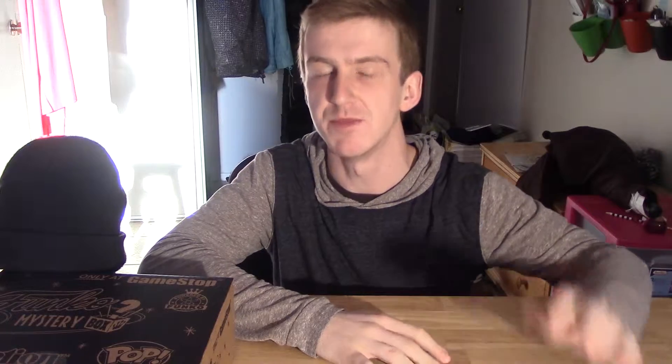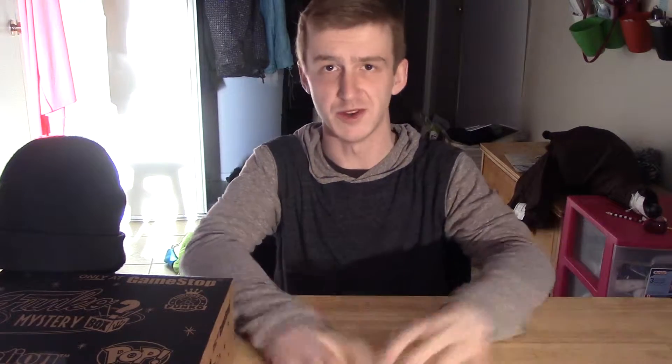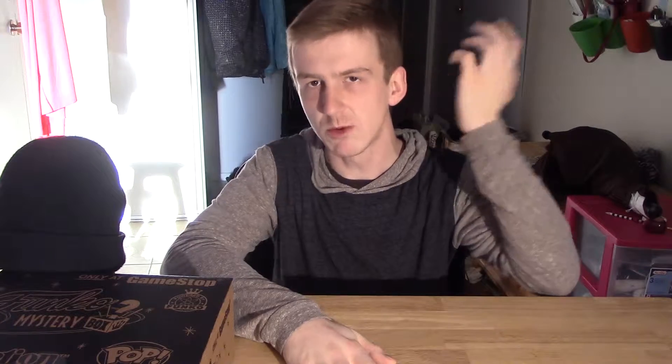Hey guys, welcome back to Idiotness Productions. I'm Socialist Penguin and today we're doing another vlog, but this one's a little bit different — all my vlogs are. This one's going to be an unboxing. The last couple days I've been going around on my spare time, of which there's a lot more now that I don't work for my old company.